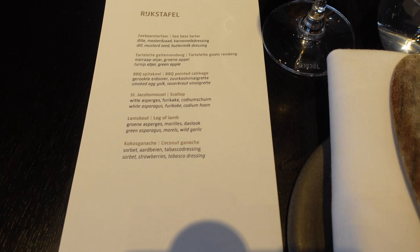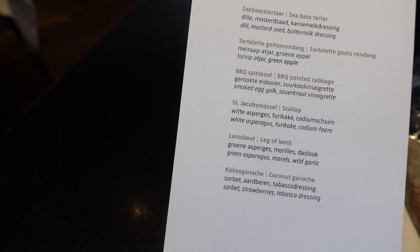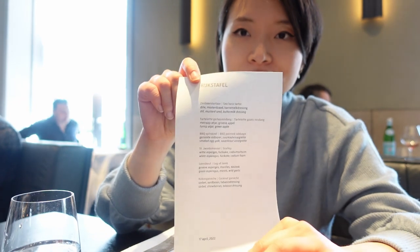The menu is on the doors and they changed two things for Easter. The second course and the main course. I have the tasting menu, but it's an Easter special — they changed the second course and the main course for Easter. I'll just try and see how it goes.